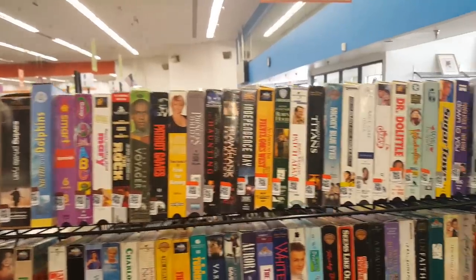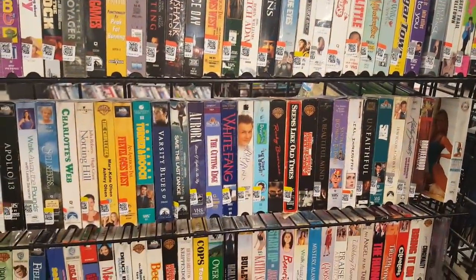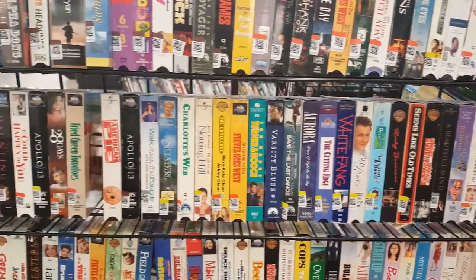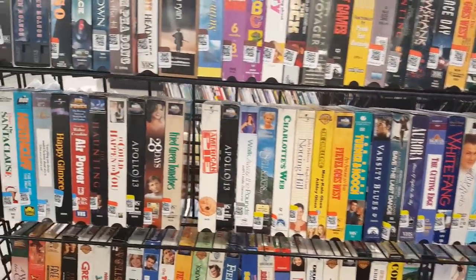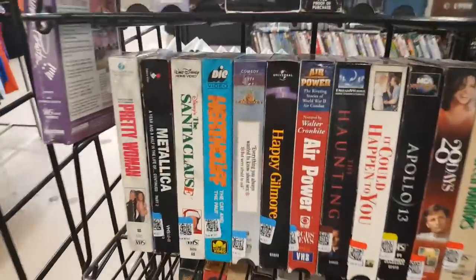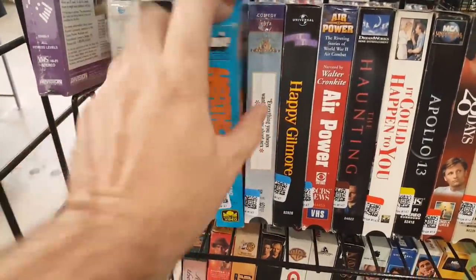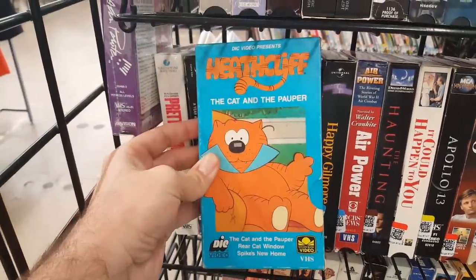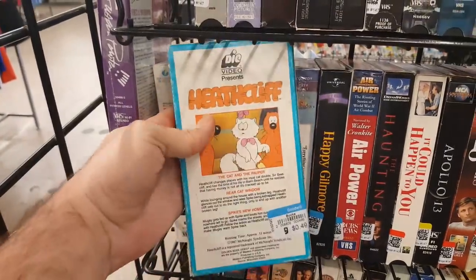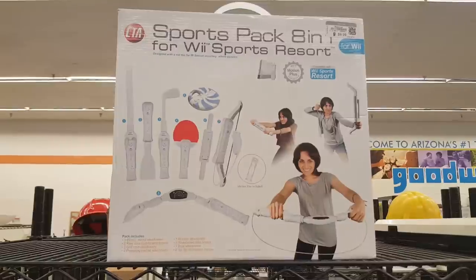Always gotta check out the VHS tapes. This time I actually found one I wanted: a Heathcliff VHS tape. I used to love watching Heathcliff when I was a kid, and for 49 cents I'm definitely grabbing that — I have room in my collection for it.